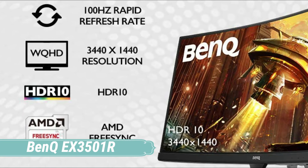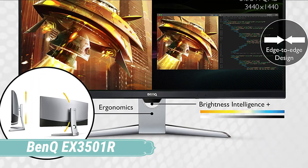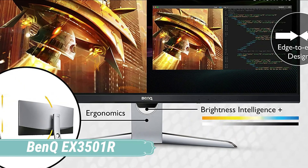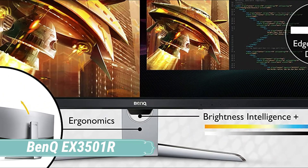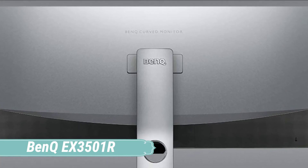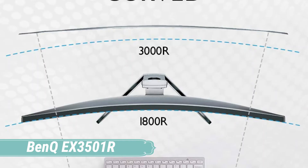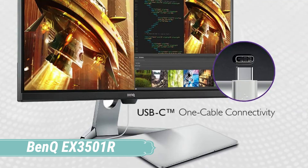The EX3501R's panel is housed in a matte finish gray-black cabinet, and the screen is almost rimless. You get an inch-wide bezel at the bottom, and on the top and sides the bezel is so thin as to be barely discernible. It comes with a stand that provides tilt and height adjustment. The panel is wickedly curved with an 1800R curvature rating, which means that if you were to put together enough EX3501R monitors to form a circle, it would have a radius of just 1,800 millimeters, or 1.8 meters.